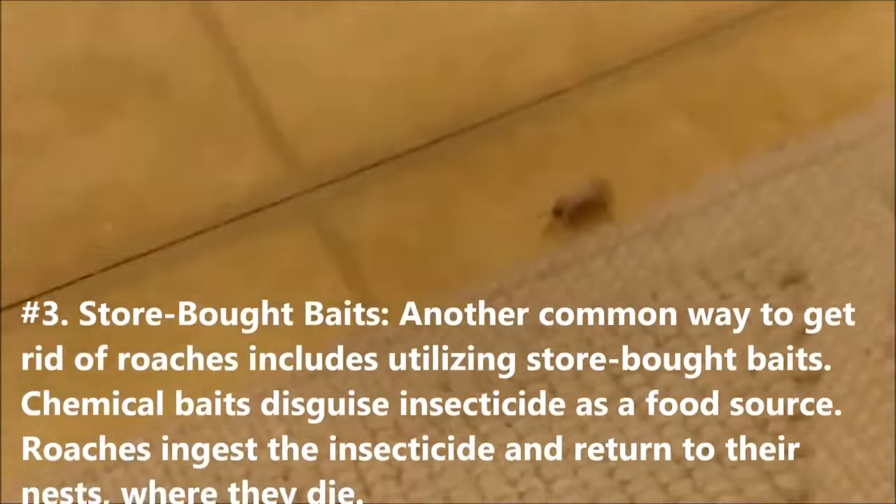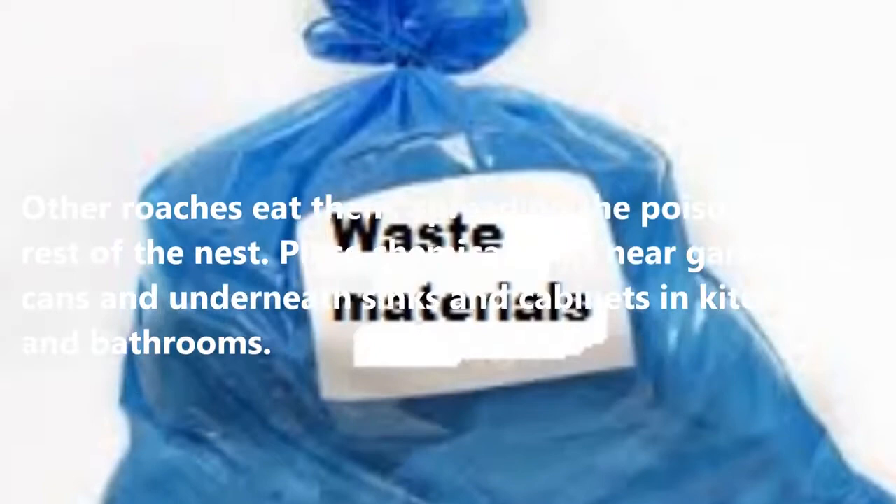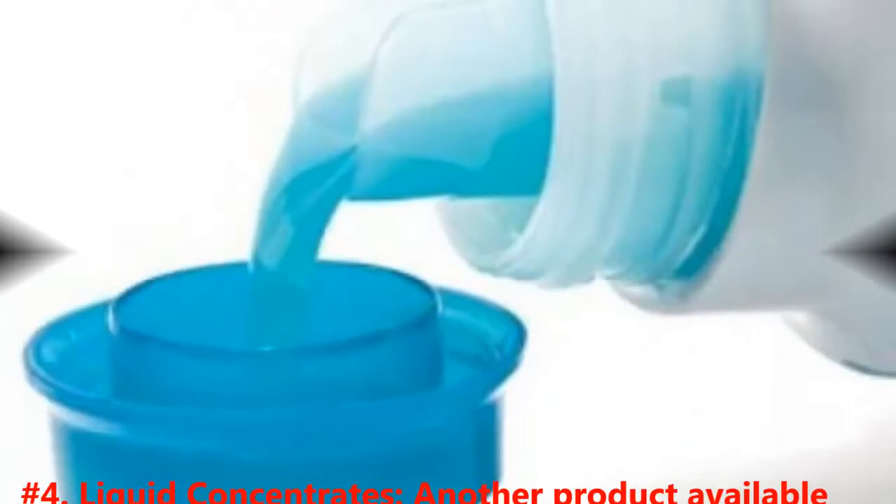Number three: store-bought baits. Another common way to get rid of roaches includes utilizing store-bought baits. Chemical baits disguise insecticide as a food source. Roaches ingest the insecticide and return to their nests where they die. Other roaches eat them, spreading the poison to the rest of the nest. Place chemical baits near garbage cans and underneath sinks and cabinets in kitchens and bathrooms.